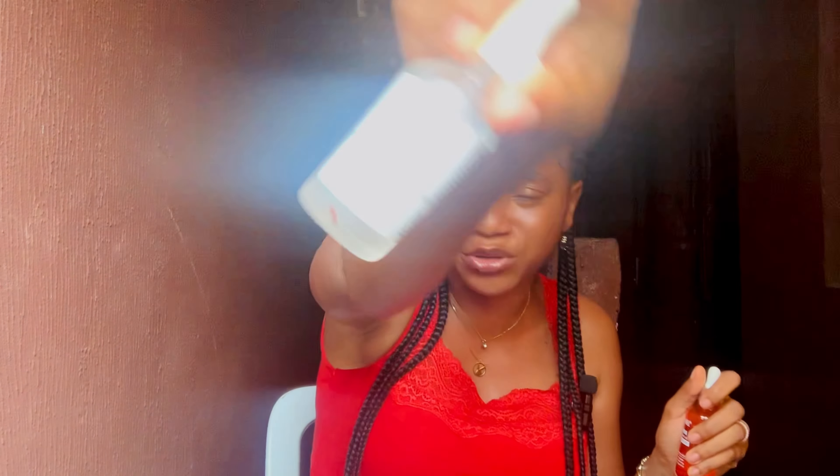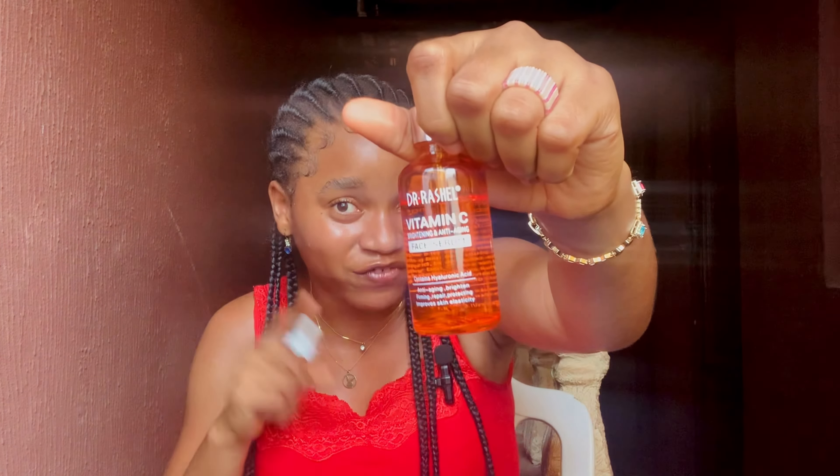This is The Ordinary niacinamide serum, and this one is Dr. Rashio vitamin C serum. These two products are very good — I'm not saying they aren't. They work differently: the vitamin C serum brightens the skin, but niacinamide is better suited for acne. If you have acne breakouts and you use vitamin C serum instead, it might even end up breaking you out more, because vitamin C serum can be more irritating to the skin compared to niacinamide serum. So this is another example of using the wrong skincare products.